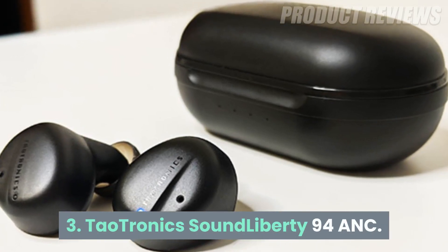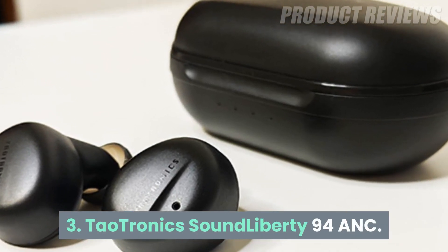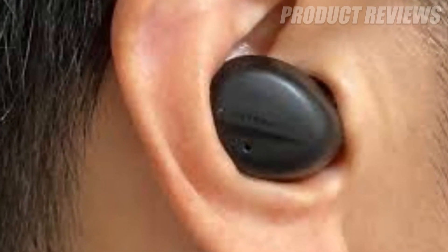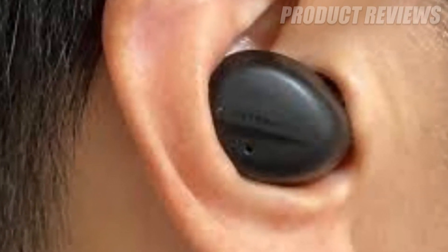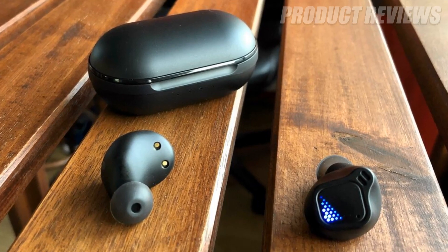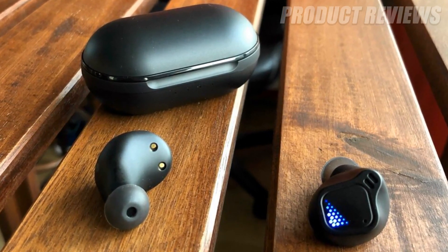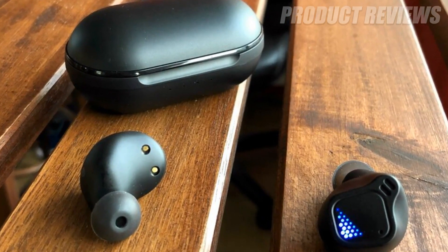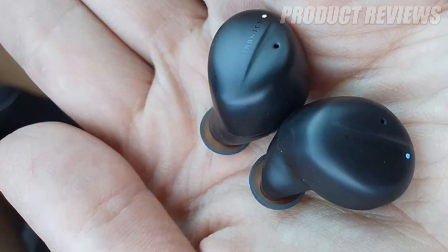Number three: TaoTronics SoundLiberty 94 ANC. These wireless noise cancelling earbuds by TaoTronics are the best option for budget buyers. They are lightweight, comfortable, IPX5 water resistant, and capable of producing solid audio and noise cancelling. There's even an ambient mode to allow users to be aware of their surroundings.